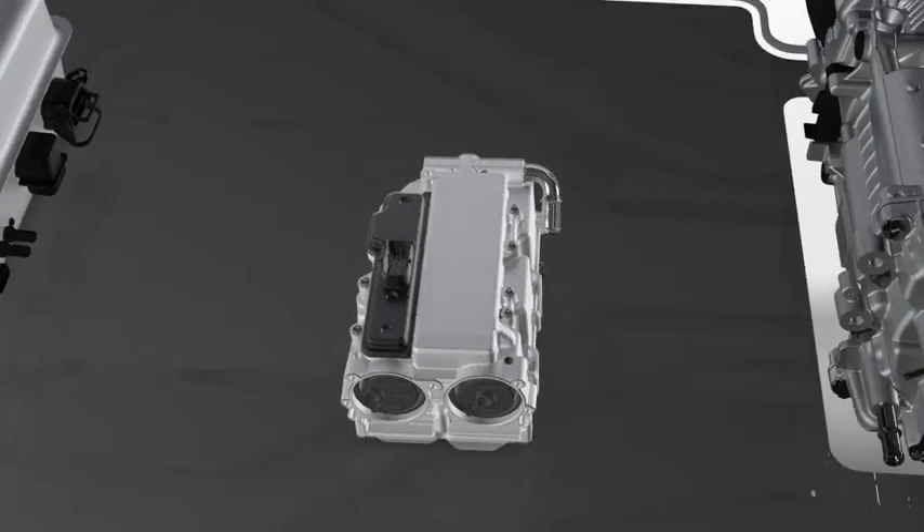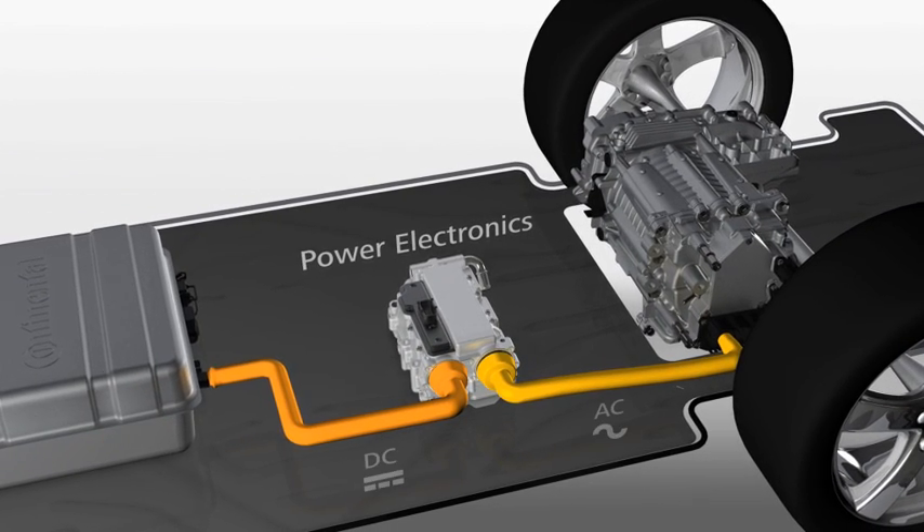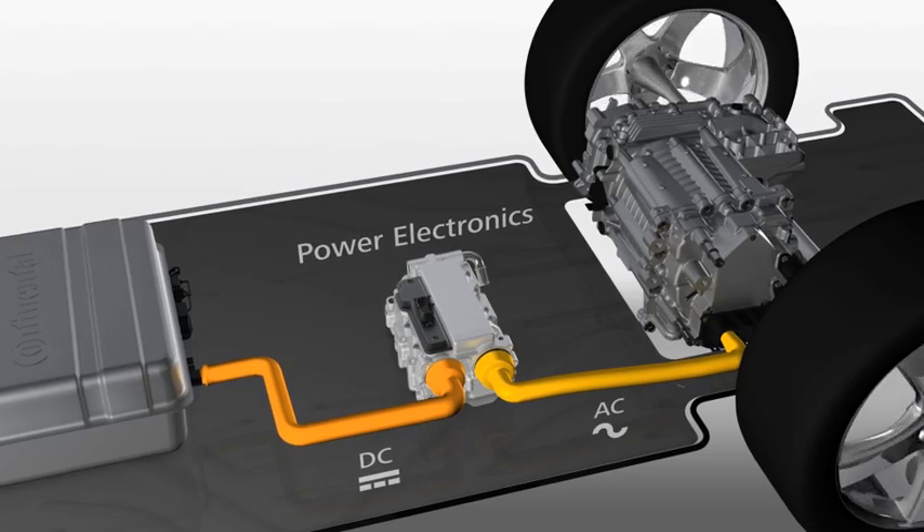People talk a lot about plug-in hybrids and electric vehicles. When they do so, they often have in mind the battery and electric motor. Thereby, they forget one important component: the power electronics. It plays a major role in power, efficiency, and fun to drive. Power electronics form the control center and brain of the electric drive, connecting the battery and electric motor.